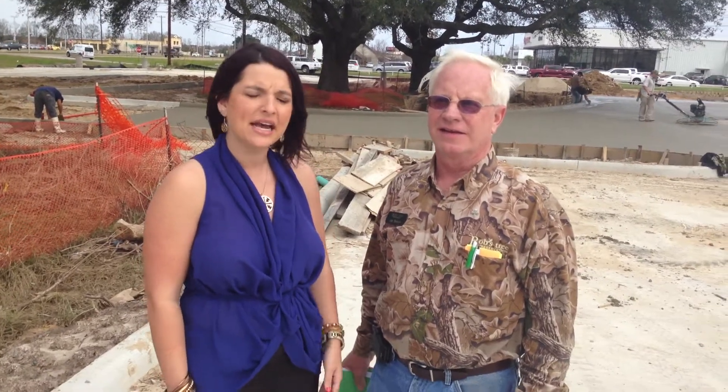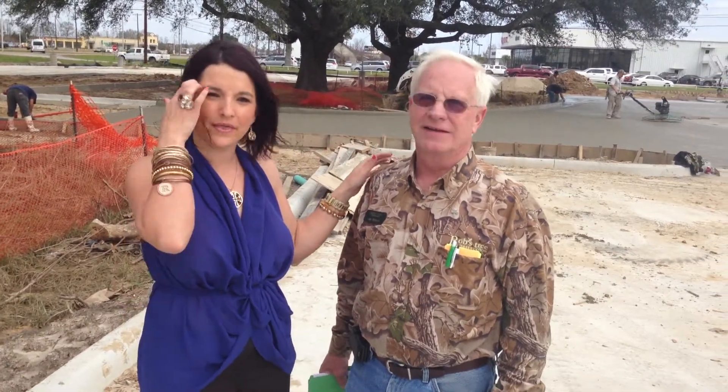Hi, my name is Taryn Rogers. I'm the Internet Director for Acura and the Infiniti of Baton Rouge and Lafayette. I'm here with Mr. Jay Branch with Bob's Tree Preservation, and he's going to tell us a little bit about what went into the preservation of the trees here in Lafayette.